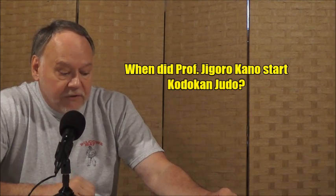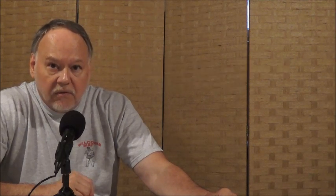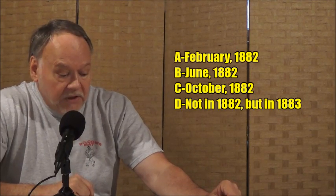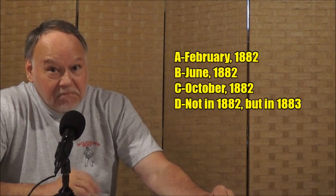I'm going to do it on the show today. I have two questions, and I'm going to pose them to you now, and at the back end of the show I will reveal the answers. The first question is about the history of Judo. When did Professor Jigoro Kano actually start the Kodokan? Four possibilities: February 1882, June 1882, October 1882, or maybe it wasn't in 1882 at all — it was really in 1883. Something to think about, you history buffs out there.